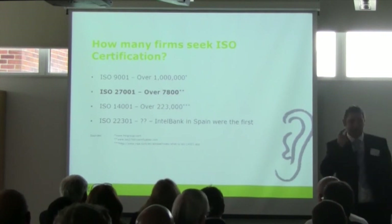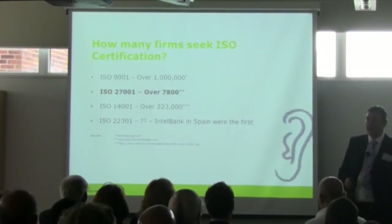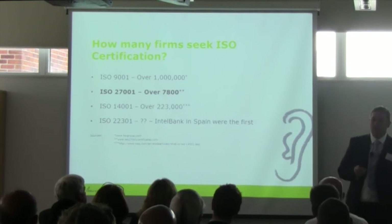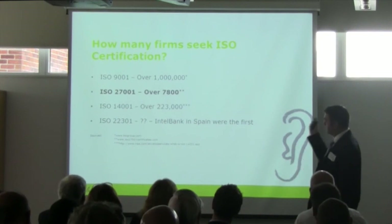There are plenty of ISO standards: ranging from 9001 for quality, 27000 for information security, 14000 for environmental management, and 22301 for business continuity. Quality far outweighs any other standard and is the most adopted standard globally. For information security, there are only around 7,800 worldwide certifications currently in effect, and more than half of those are in Japan — and that's across all industries, not just legal firms.